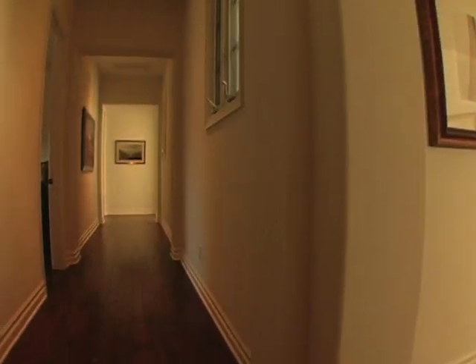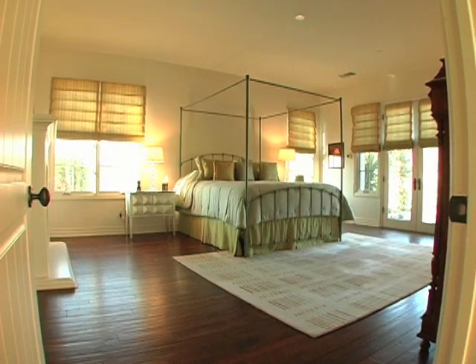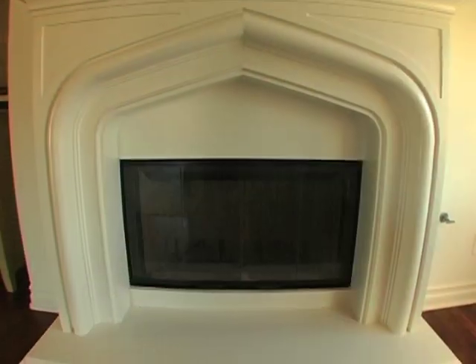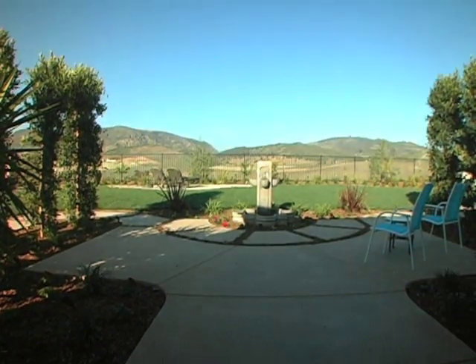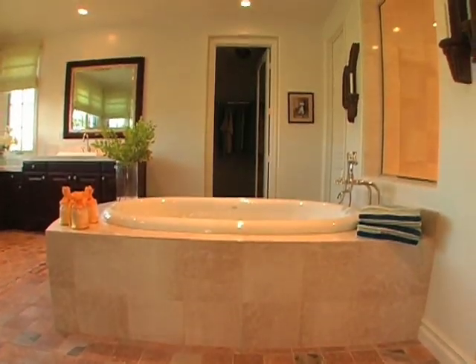Continuing past the home office, the hallway turns and accesses the master suite. This serene retreat is expansive with high ceiling, hardwood flooring, and a large fireplace. French doors open to a private patio and exceptional hill and valley views.